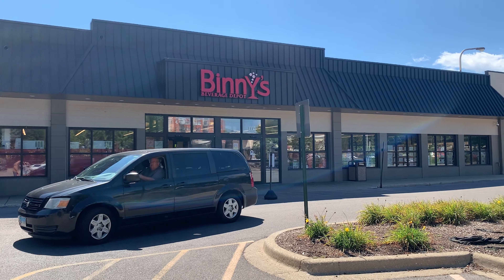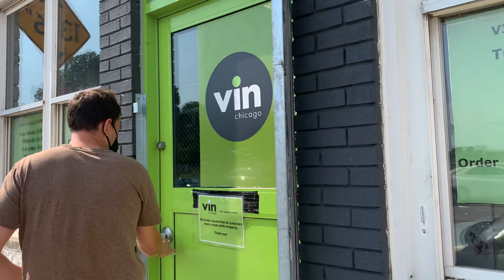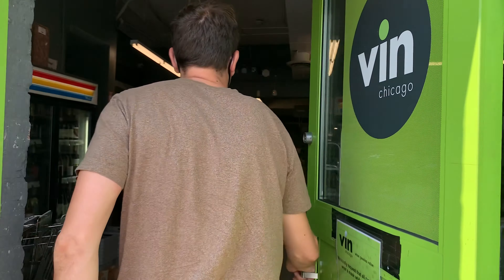I just came back from Chicago and I bought a bunch of wine. I went to Benny's Beverage Depot and then Vin Chicago. Both of these locations have really good wine prices, so if you guys are in the Chicago area, check those out. There were a couple other places I wanted to go to but just didn't have time. So I have 12 bottles and I'll go through each of them.